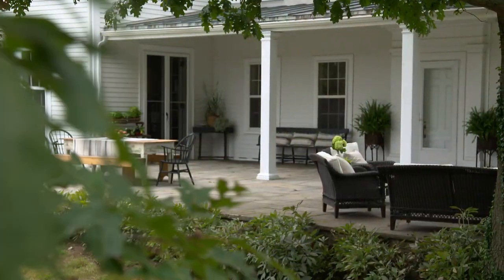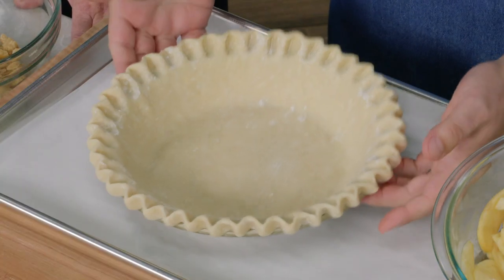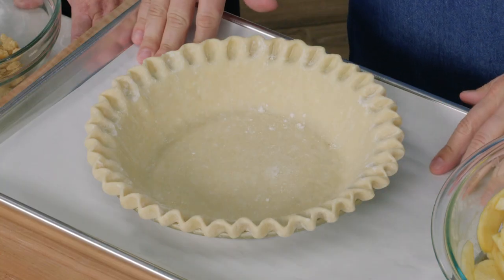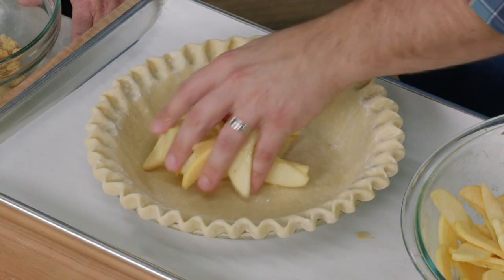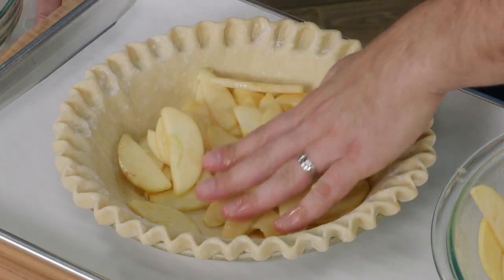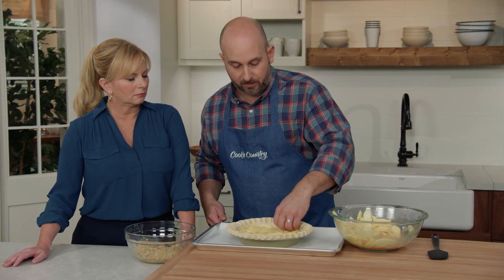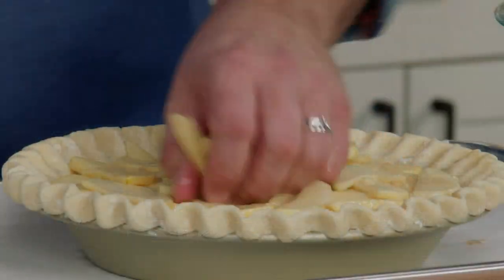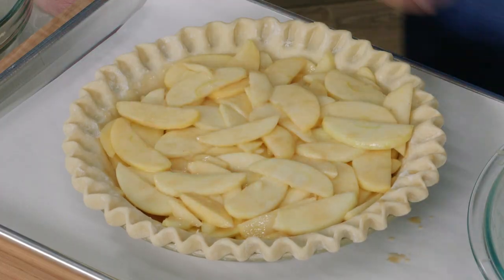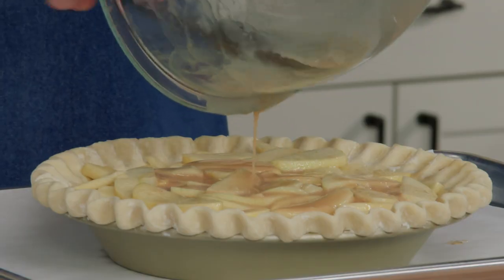Our pie dough is chilled and our apples have macerated — we're ready to assemble. The chilled pie shell is on a rimmed baking sheet lined with parchment. Rather than dumping the apples in all at once and getting a big mound in the center, we add them a handful at a time, pressing them flat to keep the pie even from bottom to top. Then we add all of that beautiful vanilla ice cream and apple nectar back into the pie.